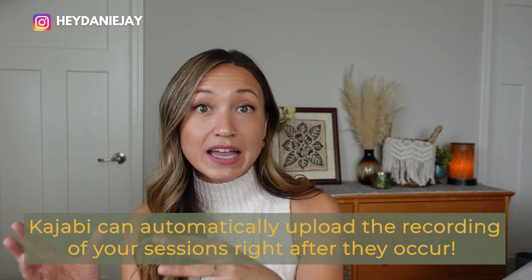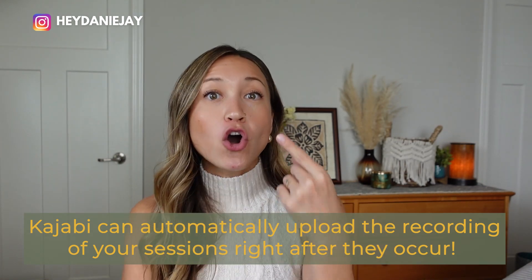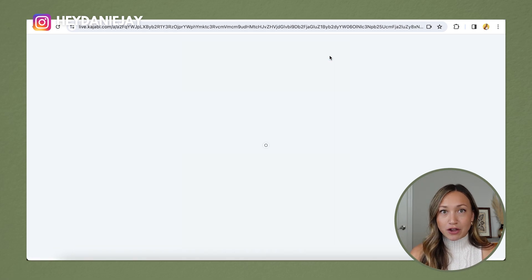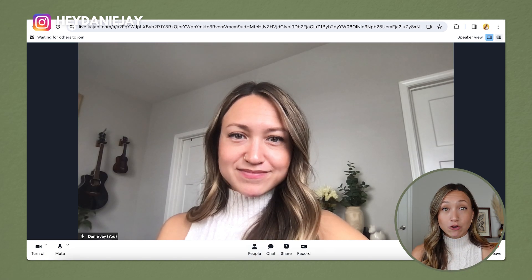The next thing you need to know about Kajabi before you buy it this year is all about video streaming. Say goodbye to Zoom — you can now host all of your calls in Kajabi. After a call with a group of clients or a one-on-one client, it will automatically upload that call for your clients to watch the replay. I've spent hours of my life waiting for Zoom calls to save and then uploading to Kajabi. Now I'm hosting all of my calls within Kajabi. It also makes it easier for clients to log into their Kajabi portal, join the call, and start your course or program right away because they're already logged in.